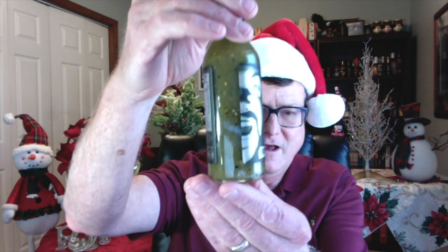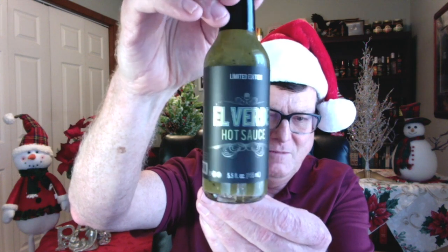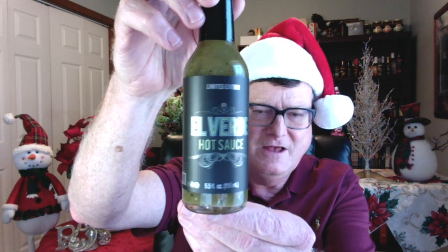The next one — I have the bottle here. This is another one of my favorite companies. This is a verde sauce — this is the limited edition from Ghost Scream. Ghost Scream's El Verde hot sauce. If you want a delicious green verde sauce made with jalapeños and tomatillos and onions and garlic, this one is super, super delicious.